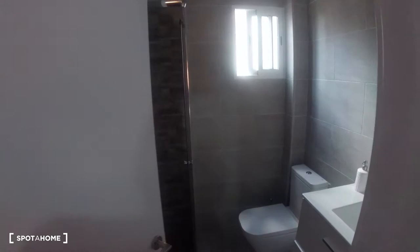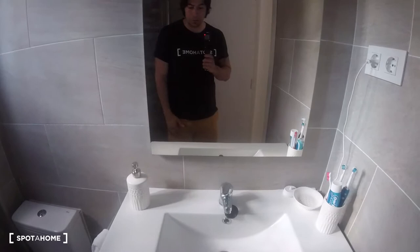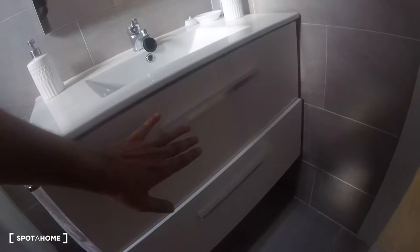This door gives us access into the bathroom. As you can see, it's a fully equipped bathroom. We've got our sink over here. Everything's pretty new and pretty modern. We've got a mirror situated over here and some drawers for storage down at the bottom. We've got this corner over here with a window which has these street views. And also, we've got a shower situated over here — everything's pretty new.